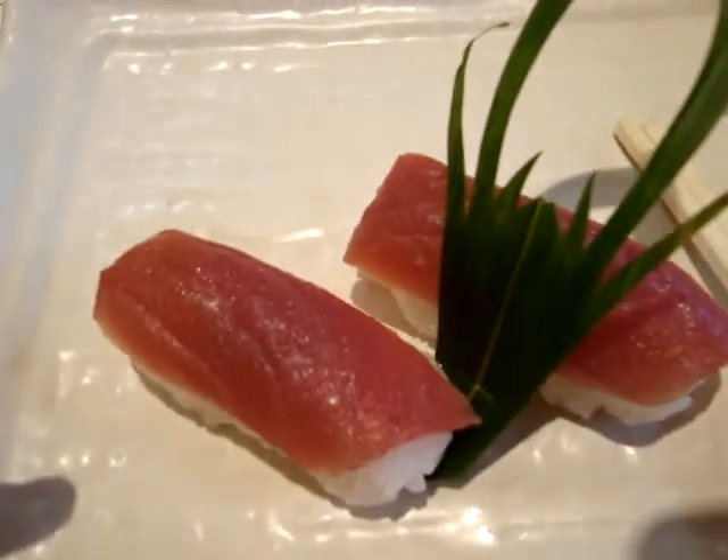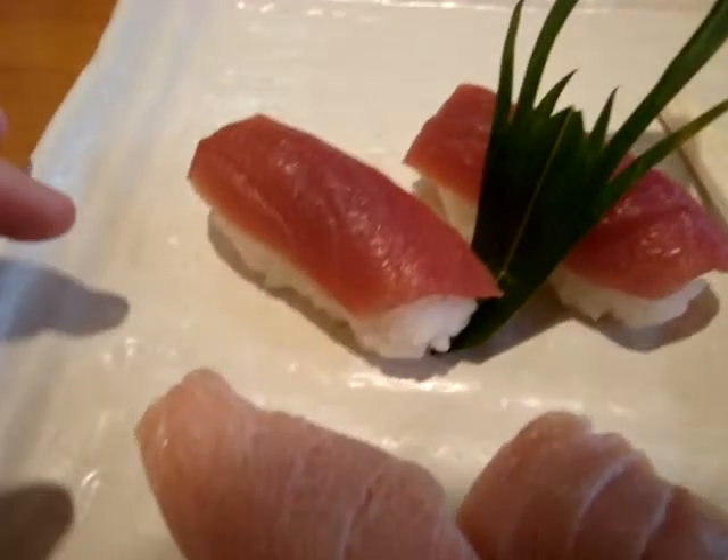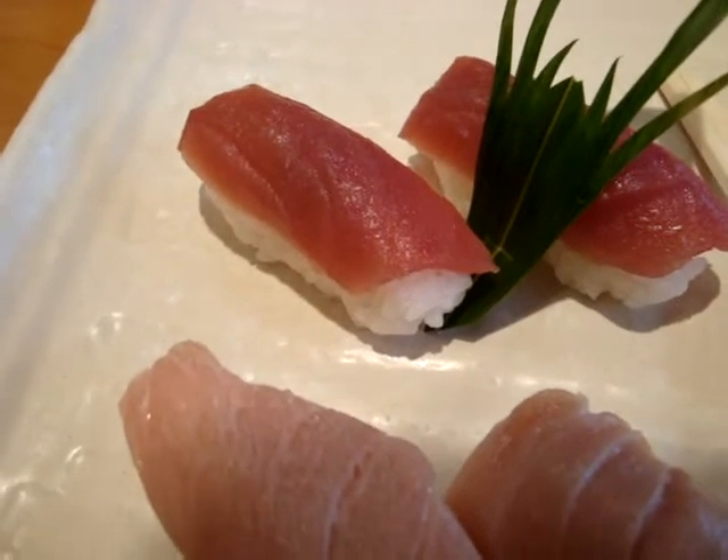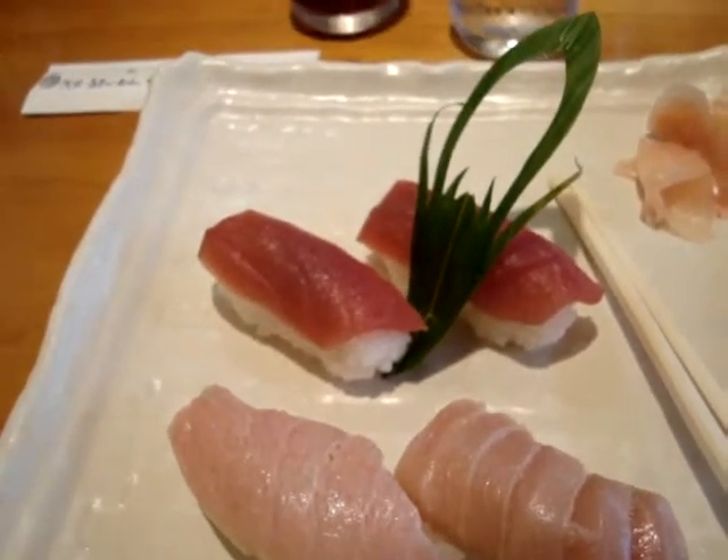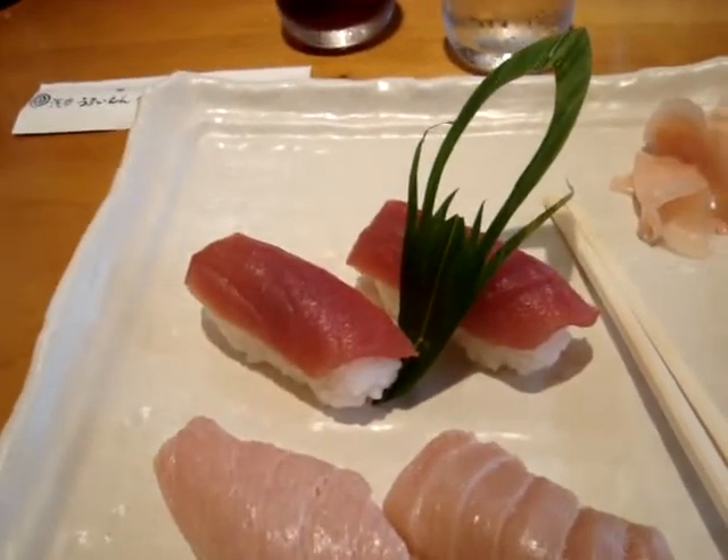That's the least one. The one in the middle here — I almost dropped my camera into it — that's the medium, so that's got like the medium ribbons of fat in it. The one right here is supposed to be the one that has the most, and it was just melting in my mouth.